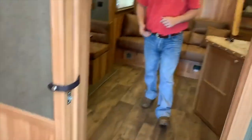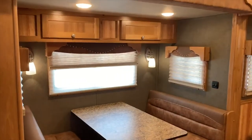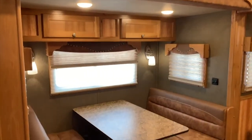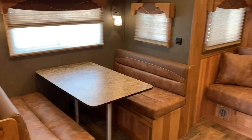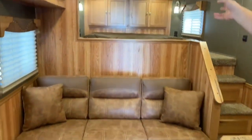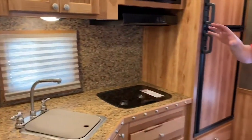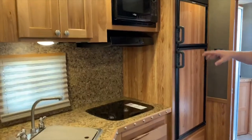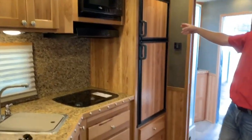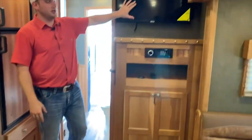Coming into the living quarters, this one does have a dinette in the slide-out. There are tons of windows, tons of light, and cabinets up top that open up for more storage. You're also going to have a couch next to the bed and more cabinets up top. This one's going to have a sink, two-burner cooktop, microwave, a 6.0 Dometic refrigerator, and a TV right over here.